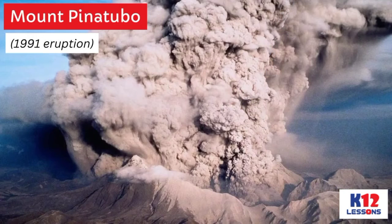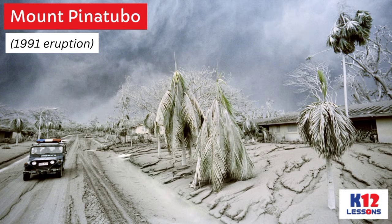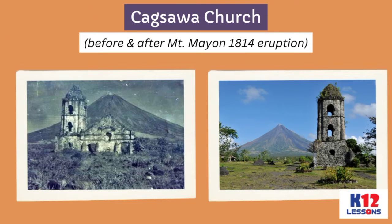In Philippine history, the 1991 eruption of Mount Pinatubo was a significant volcanic eruption in the Luzon Volcanic Arc. It was the world's largest volcanic eruption to happen in the past 100 years. The famous Cagsawa Church was buried by the eruption of Mount Mayon in 1814.